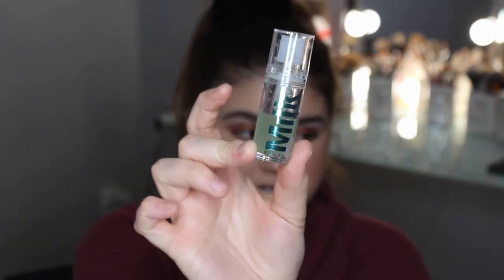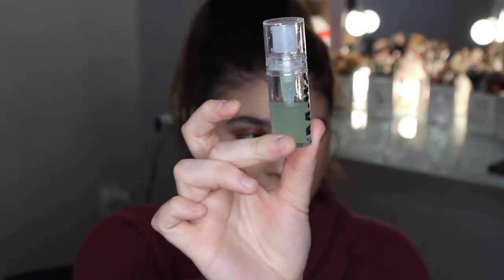The other primer is the Milk Makeup Hydro Grip Primer — this is the mini, which is only $15. I think I got it around summertime and still have a lot left. You just need one or two pumps, and I usually put it wherever I get oily — mostly right by my nose. It works so well. You can use your hands or a brush. It's so nice and cooling, and it's very sticky and tacky, which I love because that means it's going to stay on all day long.